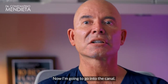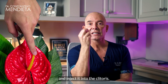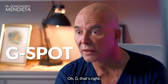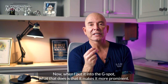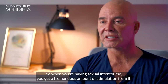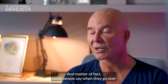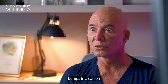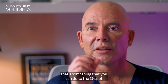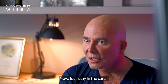Now I'm going to go a little bit deeper — into the canal. What I can do is take fat and inject it into the clitoris and the G-spot. When I put it into the G-spot, it makes it more prominent, so when you're having sexual intercourse you get a tremendous amount of stimulation from it. As a matter of fact, some people say when they go over bumps in a car — that's something that can happen with the G-spot.